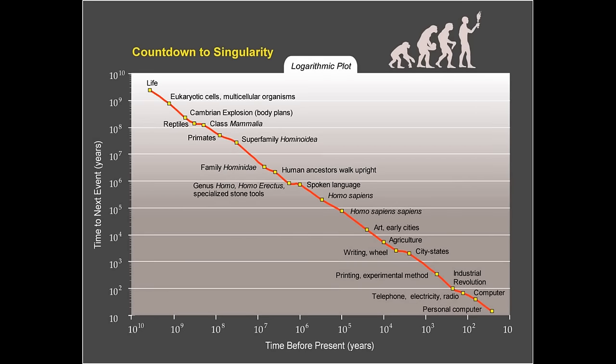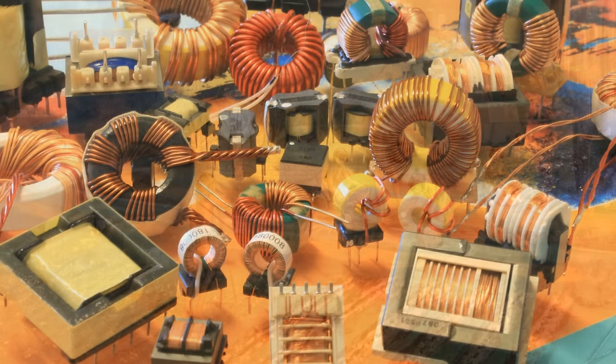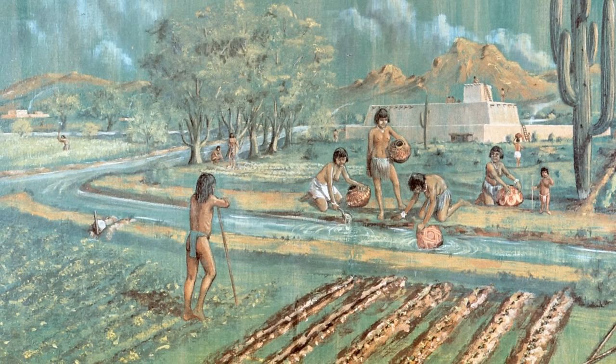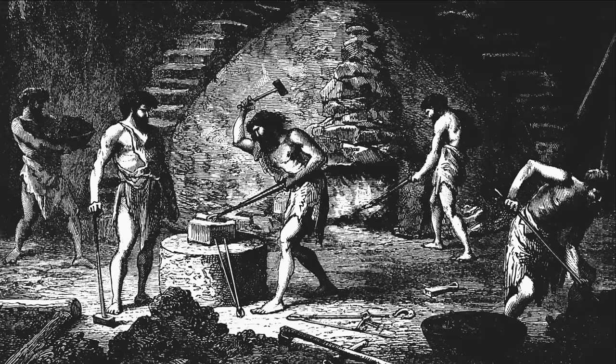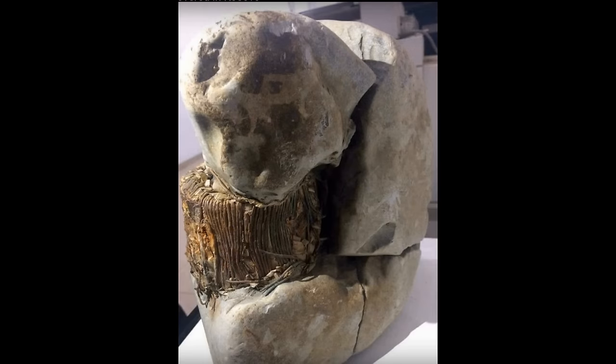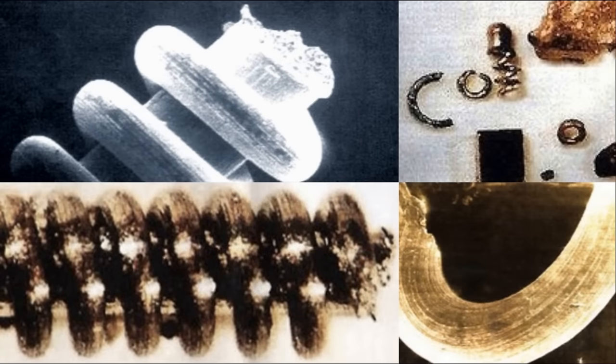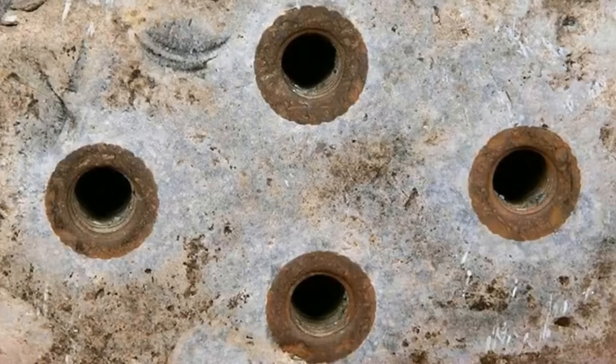According to the commonly accepted timeline of humanity's development, advanced technology is strictly limited to more recent societies. The process of irrigation, for example, was not invented until about 6000 B.C. Materials such as iron were supposedly not used until 1500 B.C. Despite our beliefs that ancient people had been technologically lacking, there are in fact many technological feats that people in the distant past seem to have been capable of based on recent finds.